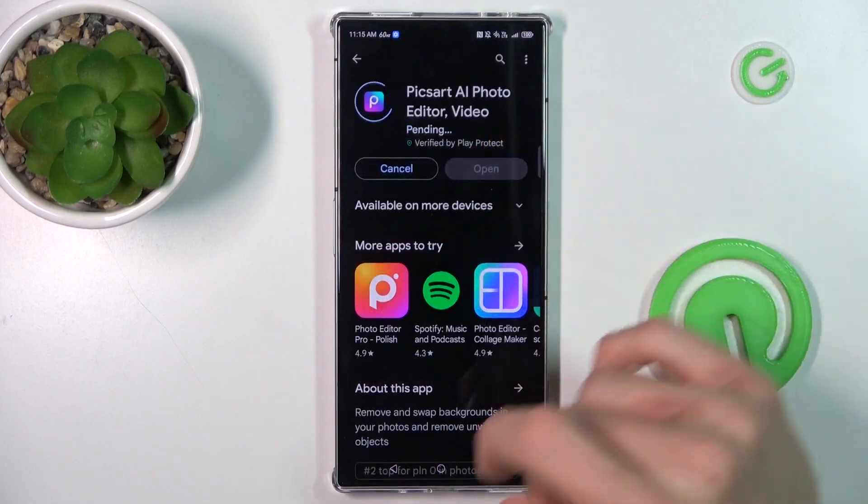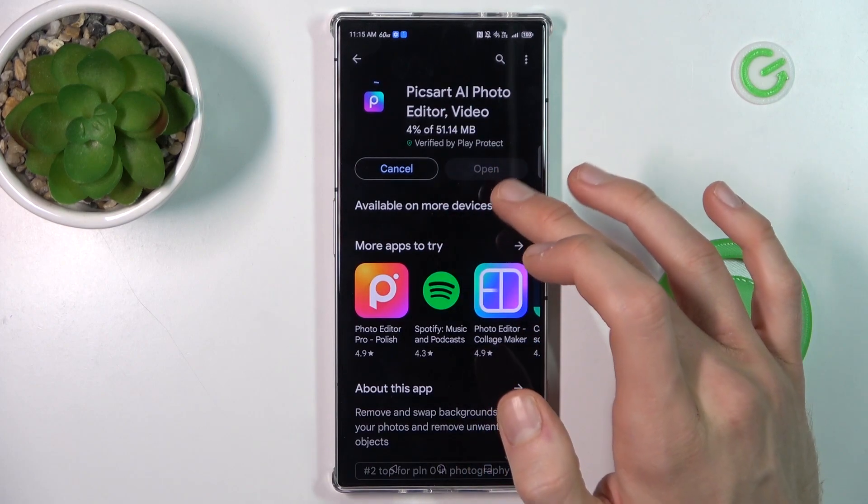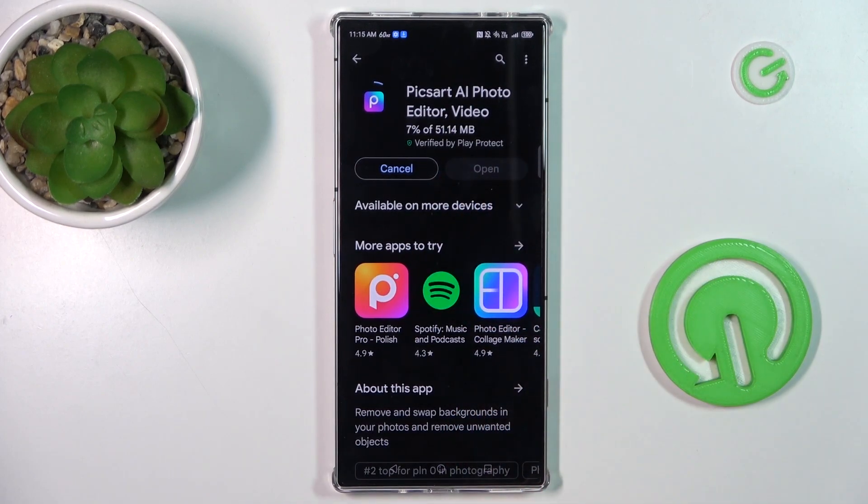After that we can go back and try to install something on Google Play Store again, and now it should work. If not, we must restart your Google Play Store. That's all — thanks for watching, see you soon, bye!